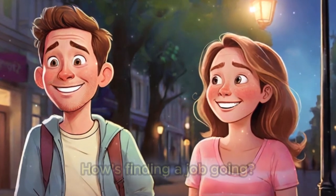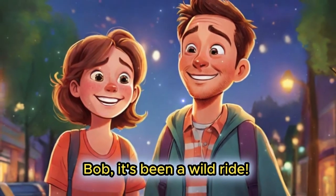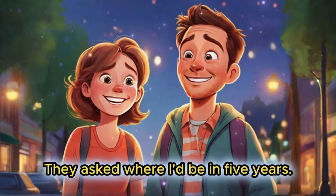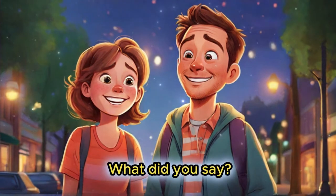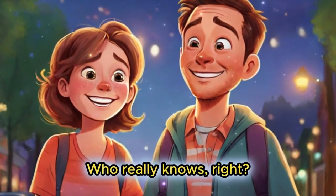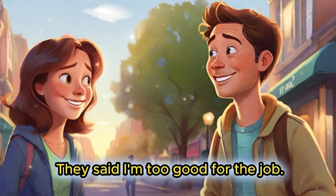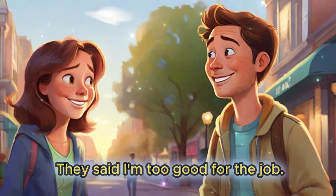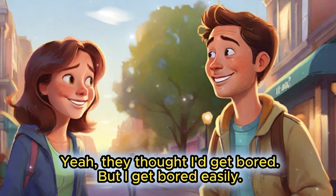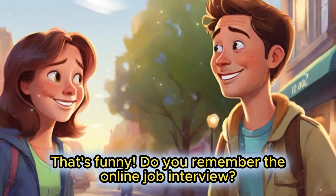Hey Alice, how's finding a job going? Bob, it's been a wild ride. I had an interview today — they asked where I'd be in five years. I said maybe I'd be sleeping after lunch. Who really knows, right? That's funny! What did they say? They said I'm too good for the job. Really? Too good? Yeah, they thought I'd get bored — but I get bored easily. That's funny! Do you remember the online job interview?